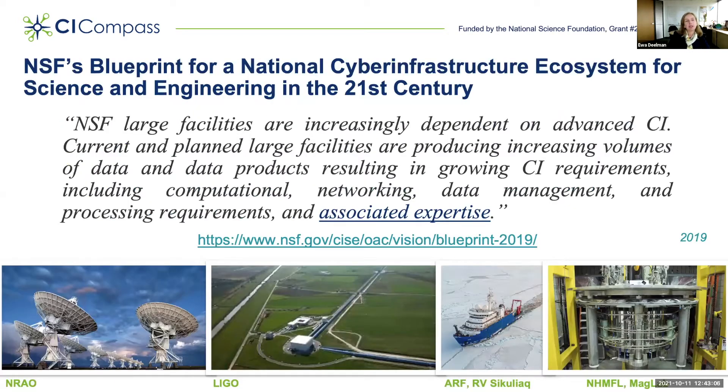As many of you know, the NSF's largest facilities are the largest investments in science and engineering that NSF makes. Some of these facilities include the National Radio Astronomy Observatory, the Laser Interferometry Gravitational-Wave Observatory, the academic research fleet such as the research vessel Sequoia, and laboratories such as the MATLAB.